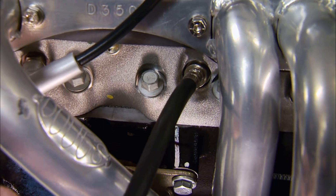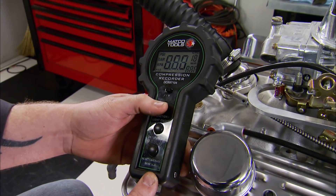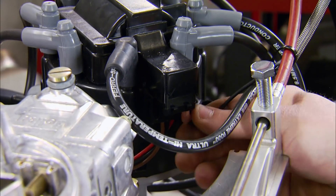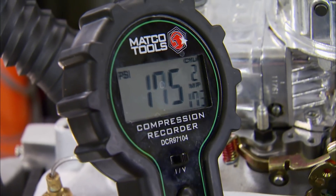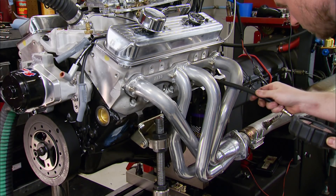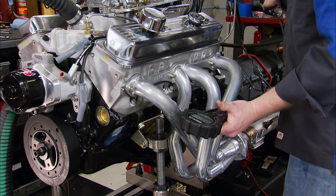If you've got a dead cylinder past the plug-wire-coil check, you need to look inside the motor. Check compression first — it's the easiest way to check for ring issues or head gasket problems with the engine still in the car. Using a Matco Digital Compression Tester, which stores results for up to 12 cylinders and displays individual, peak, and average readings, disable the ignition and open the throttle blades. Have a buddy turn the motor over until the compression tester levels off. Check all cylinders and compare — no cylinder should be more than 10% away from any other.